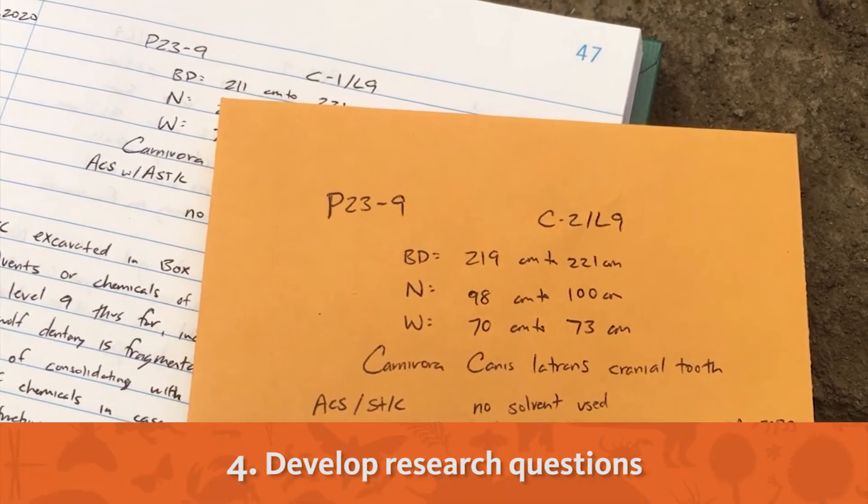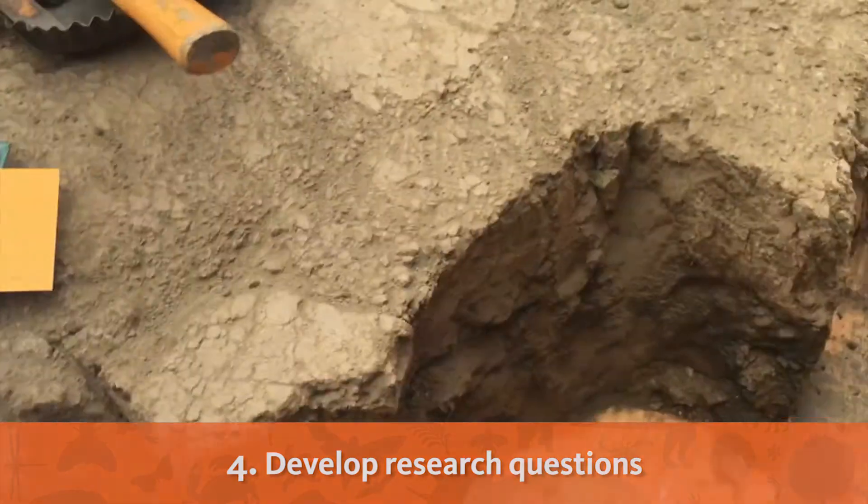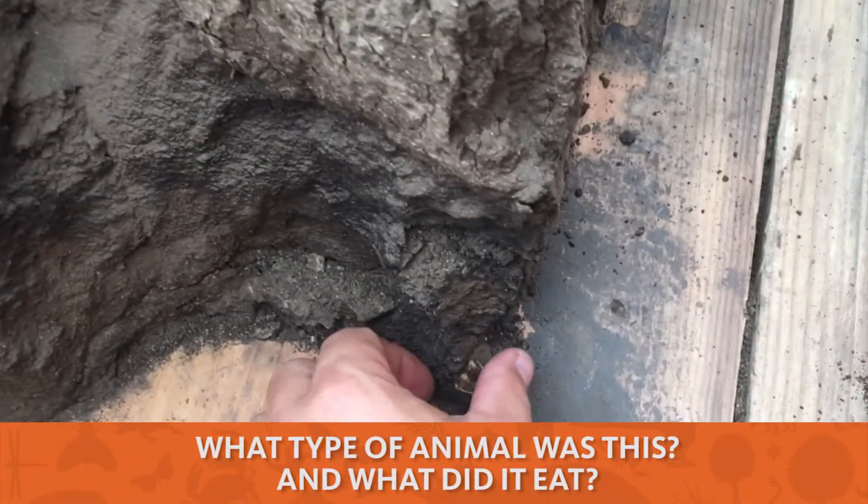Finally, I develop my research questions. With this fossil, for example, I may be wondering: what type of animal was this, and what did it eat?